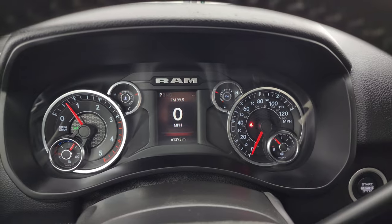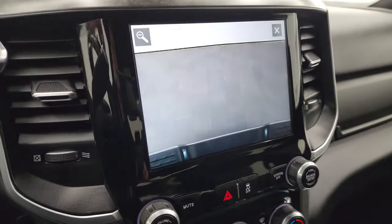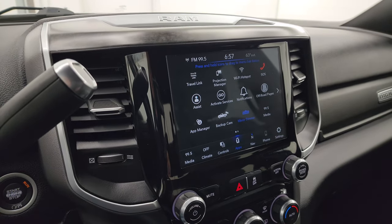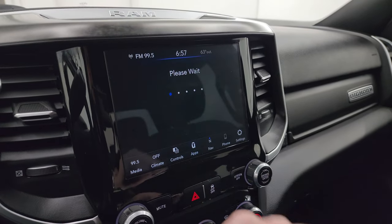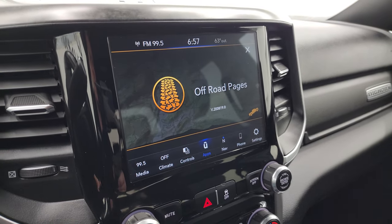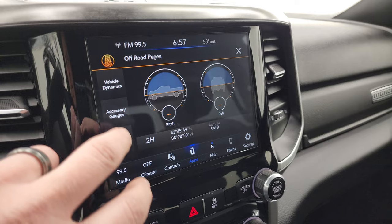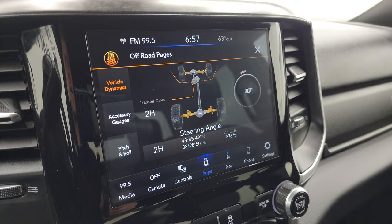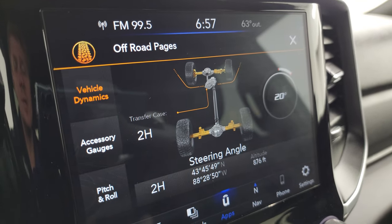Starting it up — starts right up, no check engine lights or anything like that. There is your backup camera — working nicely. You can zoom in on that receiver hitch to get hooked up to your boat, camper, or trailer. It does have off-road pages, which are pretty cool — you get different steering angles, latitude, longitude, altitude, accessory gauges, and your steering angles displayed. Two high, four high, four low. And you can see as I turn the steering wheel, those wheels turn as well on the display.